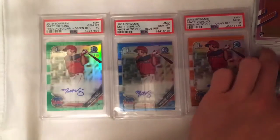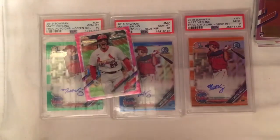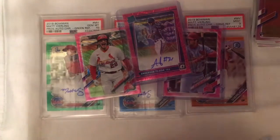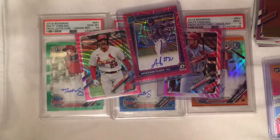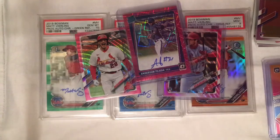All those are first Bowman Chrome autos, so I thought that was nice. The top cards are those three autos. We also have that Arenado, which is nice, the Carlson is nice, and so is that Anderson Tejada. That is going to wrap up this video. I hope you guys enjoyed — link to my eBay store is down below, you'll see some of these cards in there as well as others. Be sure to like and subscribe, and as always, 2K for life. Peace.